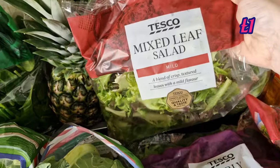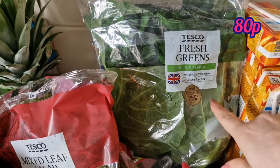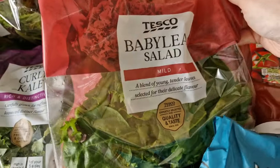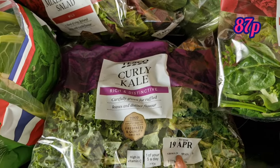A bag of mixed leaf salad — that is for the tortoises. Fresh greens — that is for the tortoises and the guinea pigs. Baby leaf salad — that is for me. Kale — that is for the tortoises.